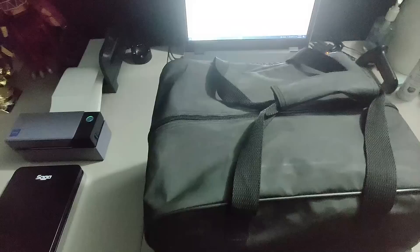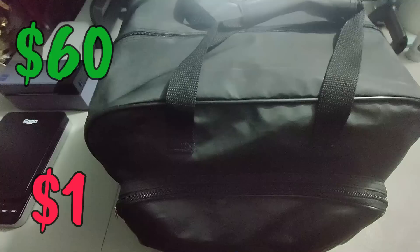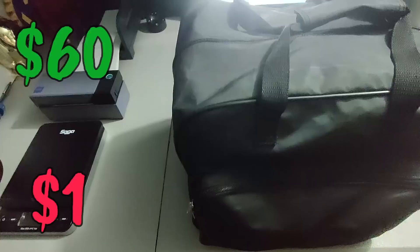I ended up selling a massager — just trust me, there's a massager in there inside a box inside this package. I picked it up at a rummage sale for only a dollar and sold it for sixty dollars plus shipping for a total of 81 dollars and two cents. Not a bad flip at all.